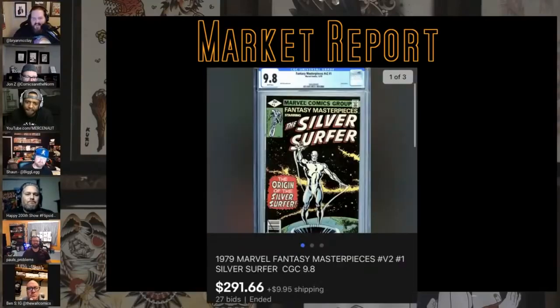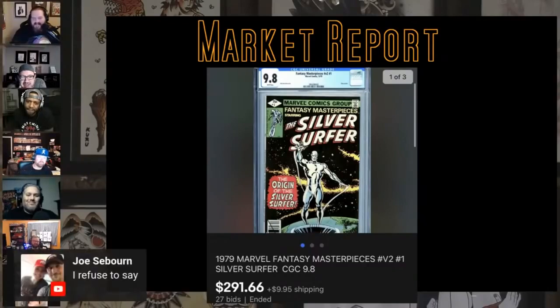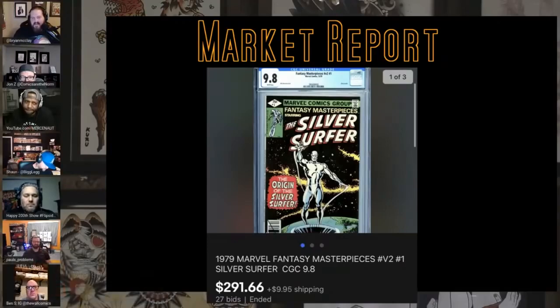This one surprised me — Fantasy Masterpieces reprints. People are going for a 9.8 of this versus a low grade of the original, just wanting the cover. This one and that Silver Surfer one-shot volume two are kind of picking up pace. Almost $300 for a reprint is kind of impressive. Kind of goes along with that Punisher reprint, the Marvel's Tale we saw a few weeks ago.